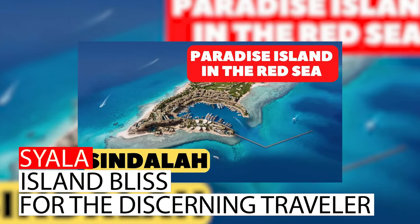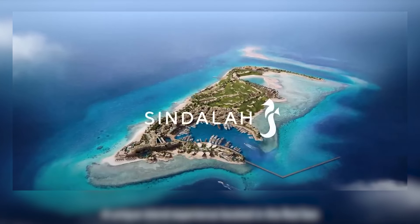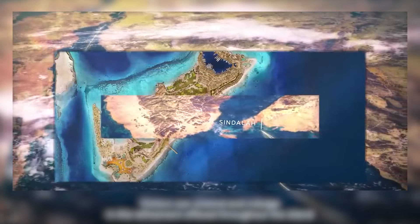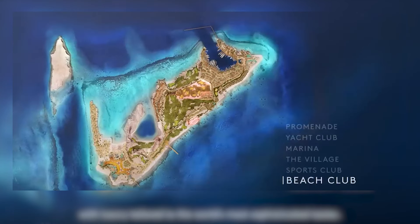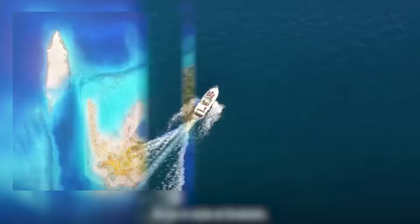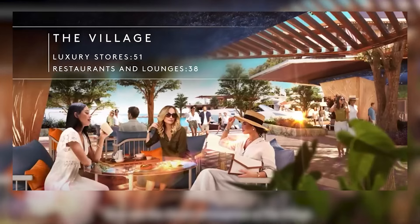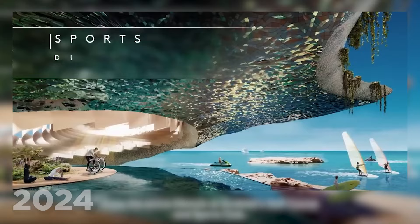Sindalah: island bliss for the discerning traveler. Craving a luxurious escape that combines breathtaking scenery with top-notch amenities? Look no further than Sindalah, Neom's ultra-luxury island resort. Picture yourself strolling along pristine beaches, indulging in a round at the championship golf course, or setting sail from the state-of-the-art marina on your private yacht. Sindalah caters to the discerning traveler, offering a variety of high-end amenities and a vibe that screams relaxation and indulgence. Sindalah is expected to be completed by 2024.